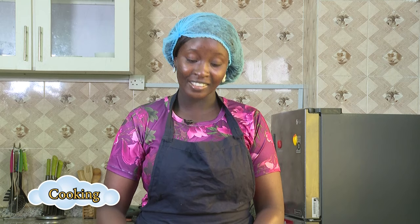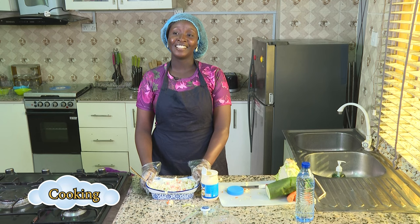Our coleslaw is ready! It's yummy, it's looking creamy, it's looking wonderful. Thank you for watching us. Make sure to join us on our next episode. Bye!